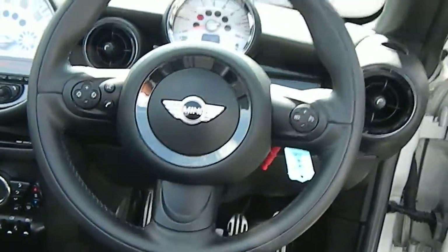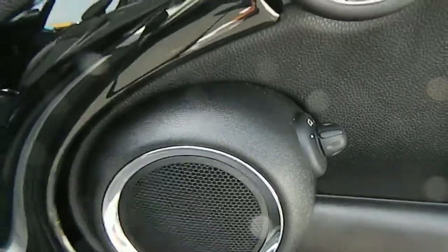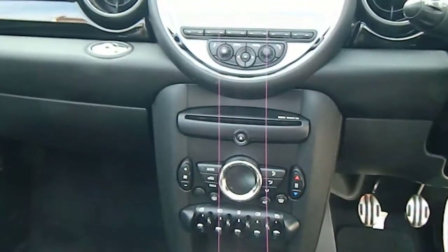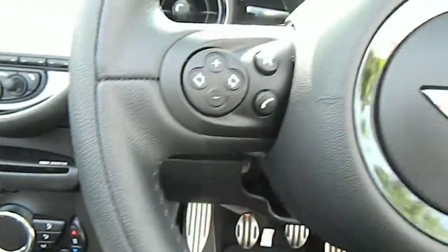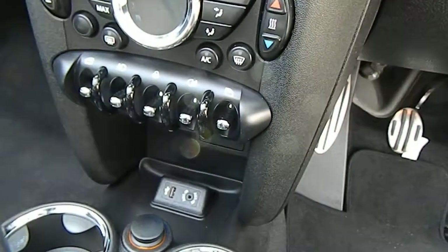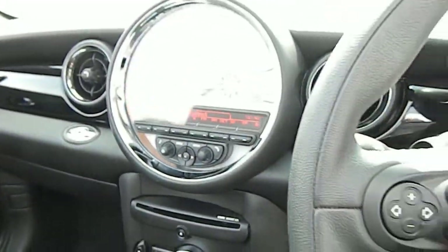It's got the piano black dash finish and chrome line interior — that's your chrome door handles, speaker covers, gear stick, and ferrules. It's got auto climate control, Bluetooth, multi-function steering wheel finished in leather with controls on there, and USB and auxiliary connection for your phone.